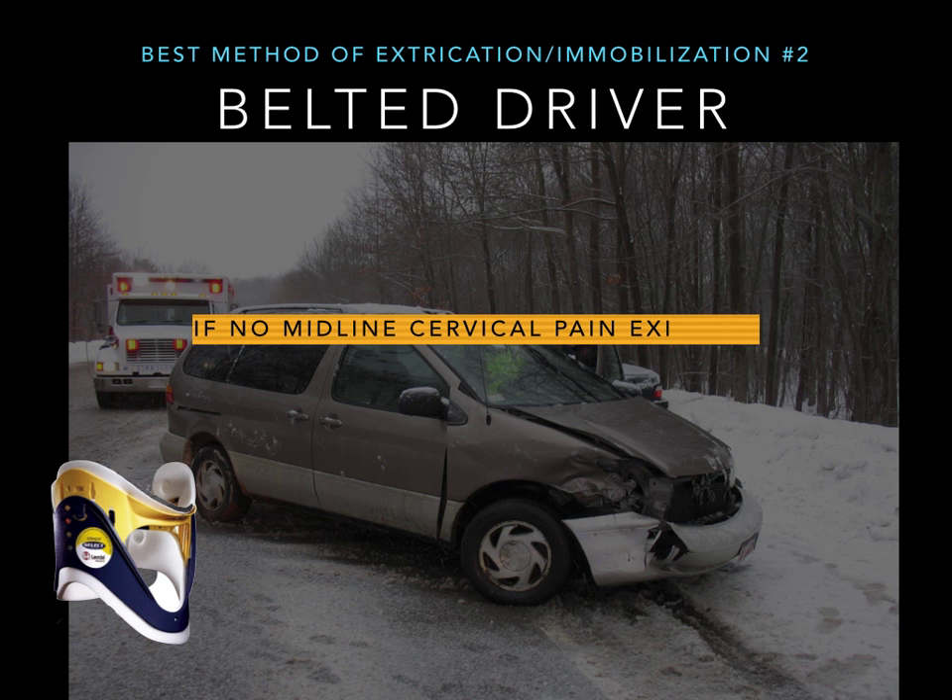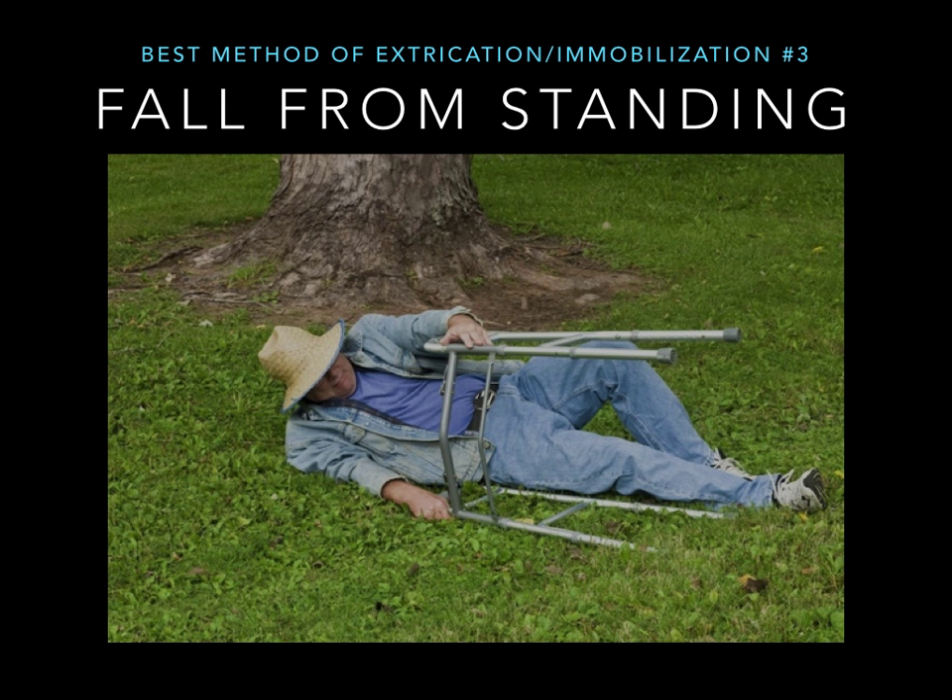So if no midline spine pain existed, then what? You don't need anything for this patient. You went through everything. They didn't meet the major trauma criteria, and they didn't meet that list of things other than cervical spine pain. So if none of that existed, you don't need the collar either.